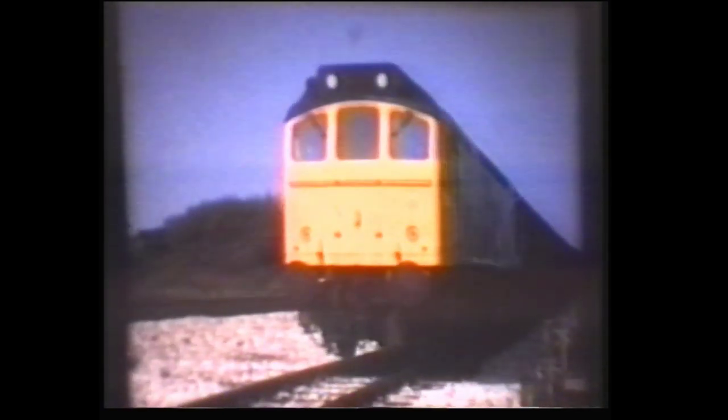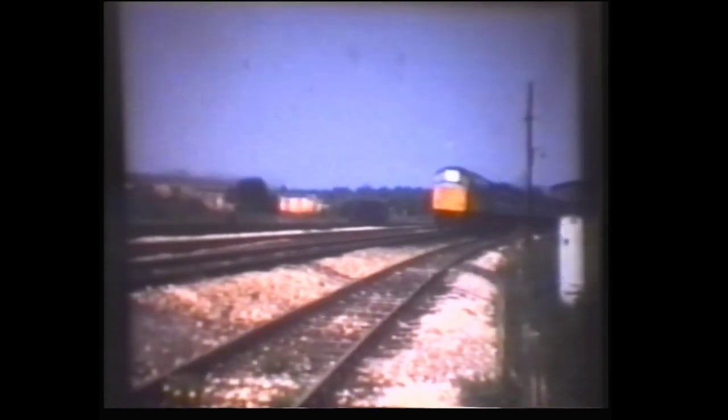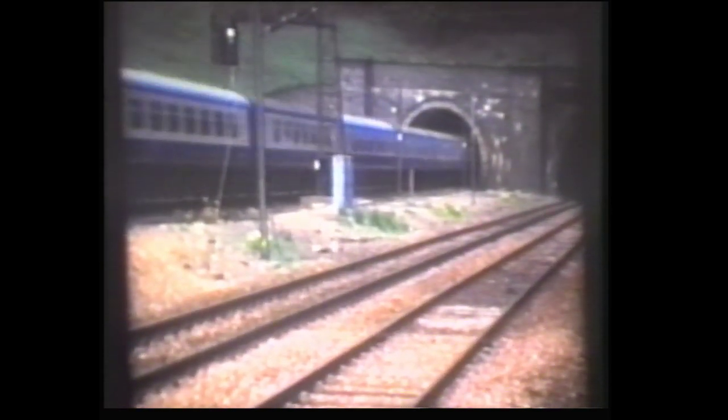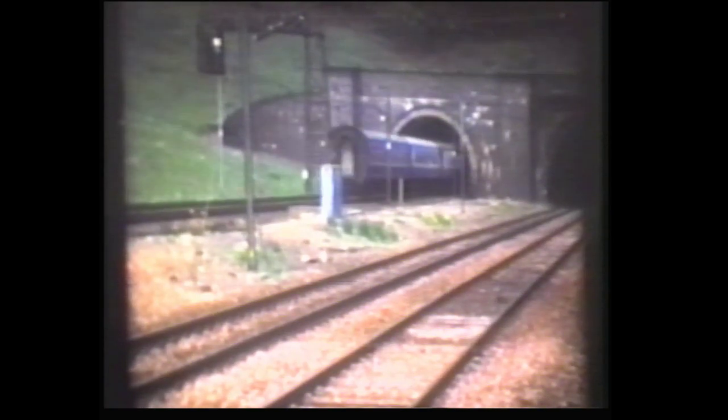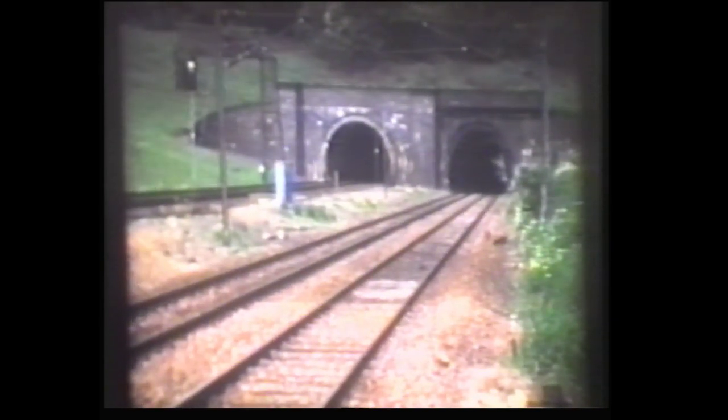Class 25 number 25126 on the upper slow line — a line which has recently been disconnected. And 45113 on an express train for St Pancras. This Class 46 doesn't have any headcode. As was Class 40 number 40181.